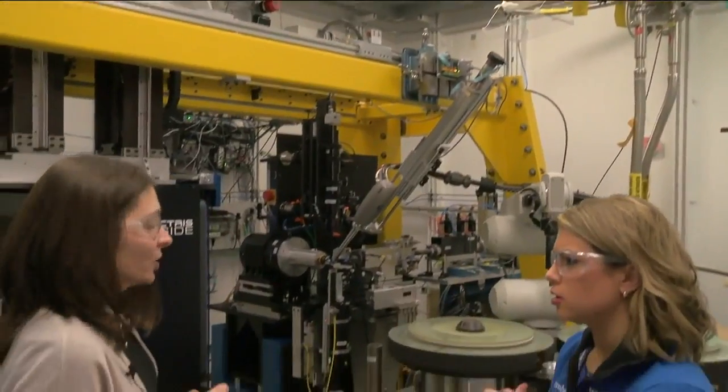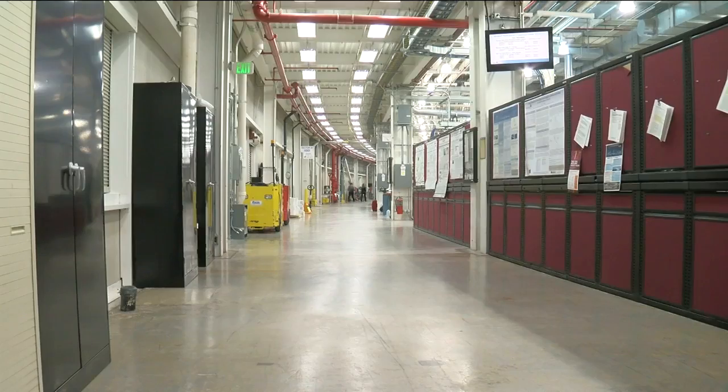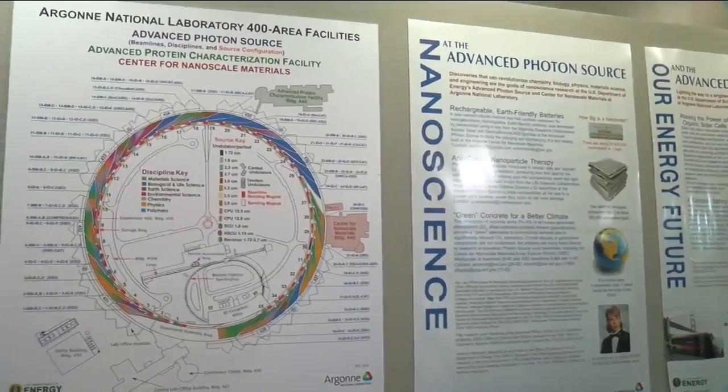This is taking fractions of a second, really, inside a ring three-quarters of a mile long — so large that Wrigley Field would fit inside of it. Researchers have used the facility to create images that led to drugs for AIDS, skin cancer, type 2 diabetes, and leukemia.